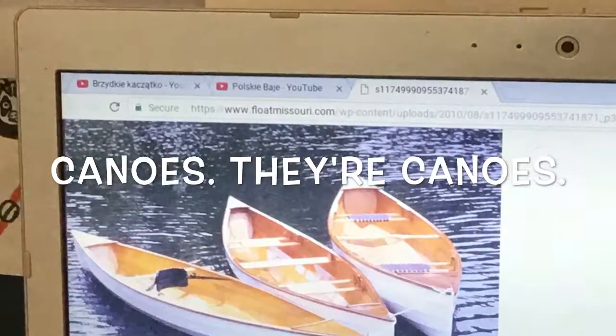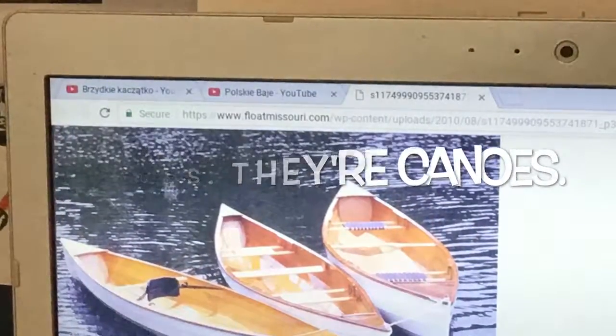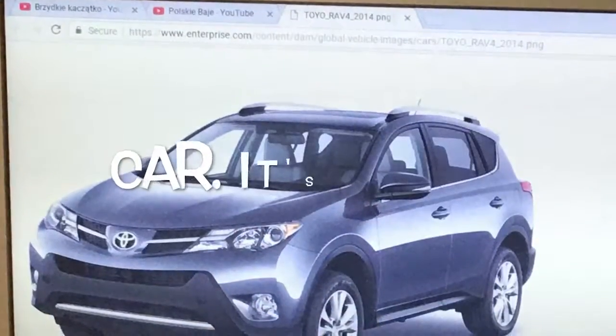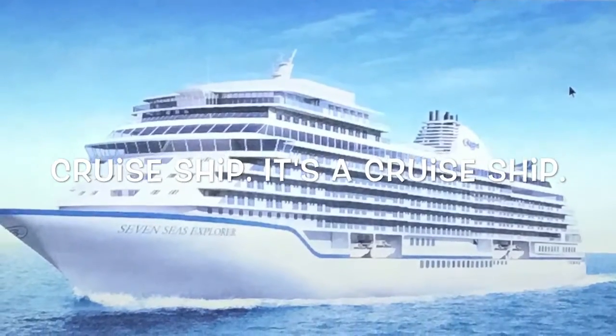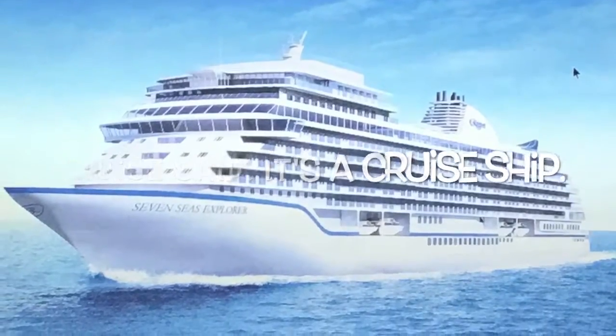Canoes. They're canoes. Car. It's a car. Cruise ship. It's a cruise ship.